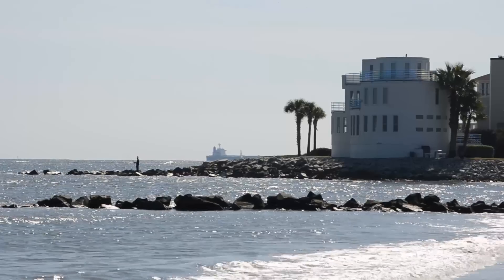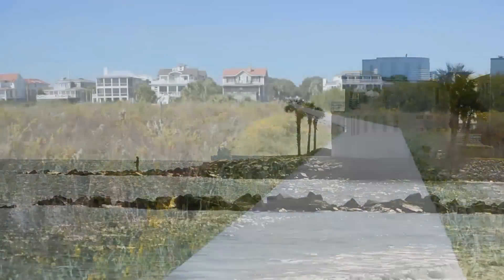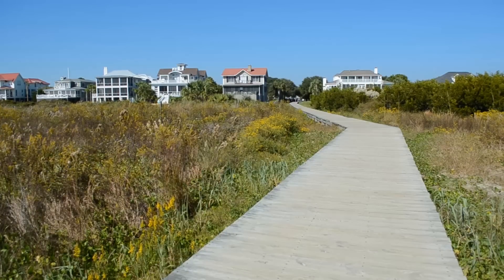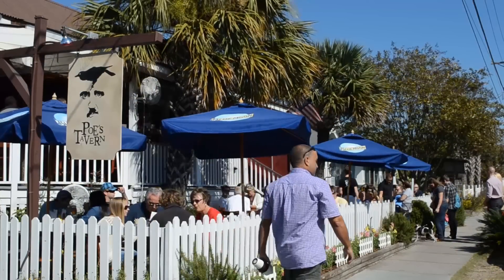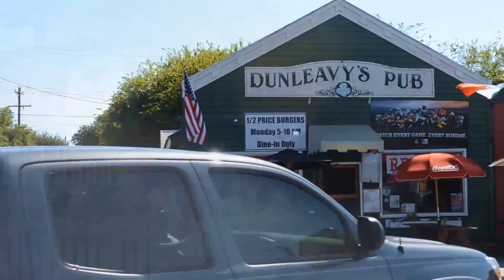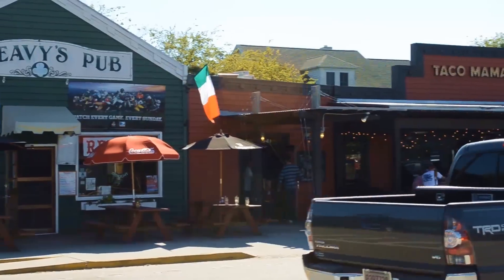To the north of Charleston Harbor is Sullivan's Island, the site of a major Revolutionary War battle and the home to Fort Moultrie. And with so many restaurants and gathering places, this seaside community is a favorite of locals and visitors alike.